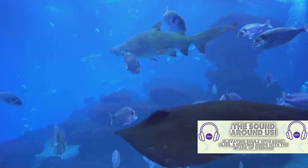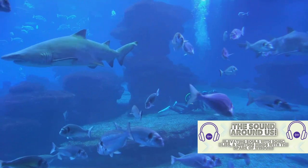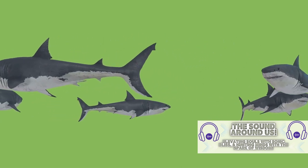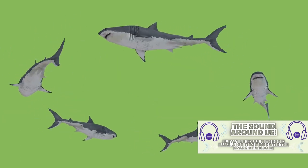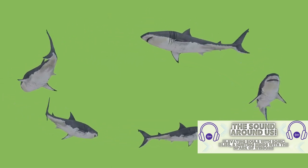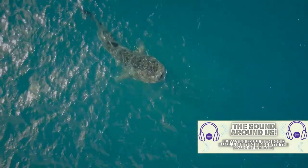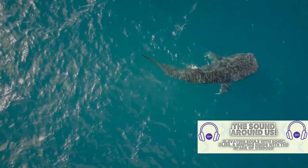Habitat destruction is another significant threat. As our cities expand and our industries grow, we're encroaching on the natural habitats of these sharks. Pollution from human activities is contaminating their waters, making it harder for them to survive. But why should we care? Hammerhead sharks play an essential role in the ecosystem. They are apex predators sitting at the top of the food chain. They help to control the population of their prey, maintaining balance in the oceanic ecosystem. Without them, this balance could be disrupted, leading to unpredictable and potentially devastating consequences. Protecting hammerhead sharks isn't just about preserving these fascinating creatures for future generations — it's about maintaining the health of our oceans and our planet, and respecting the role that each creature plays within it.